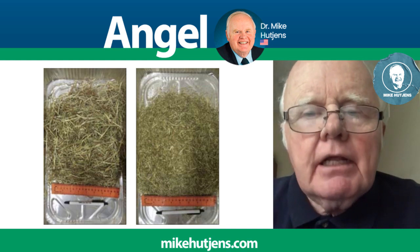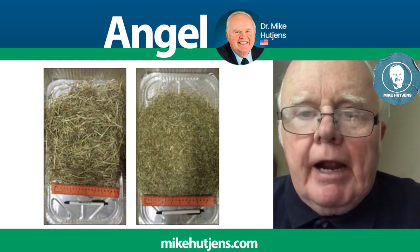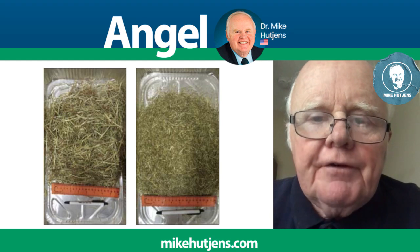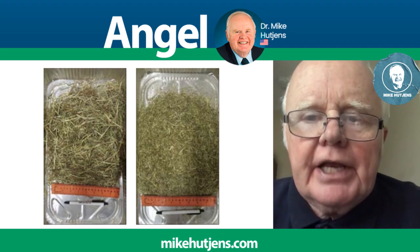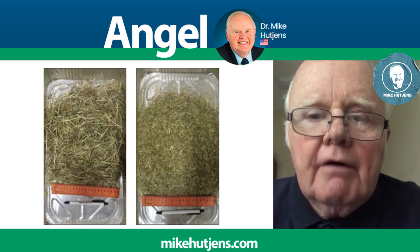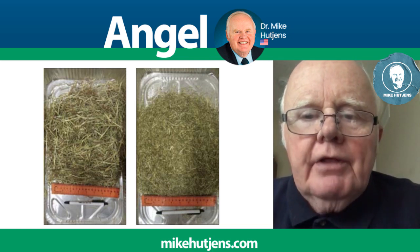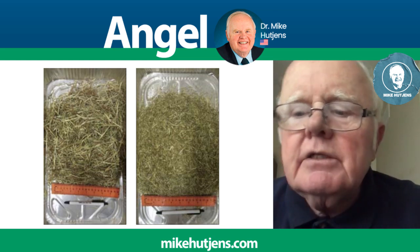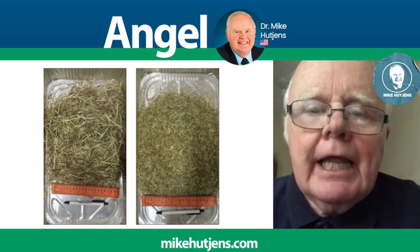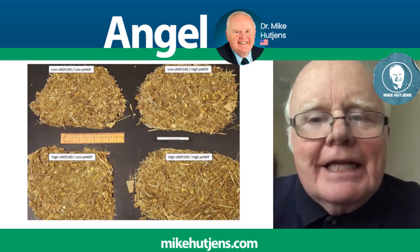They changed the physically effective fiber and the level of UNDF in the feeding program. It was essentially a two-by-two study so they could look at all four combinations of those different Timothy hays. Timothy hay made up anywhere from 10 to 24 percent of the ration dry matter — the higher number meaning higher UNDF — and it was processed through a hammer mill at sizes ranging from four to twelve millimeters in length.